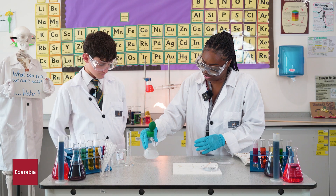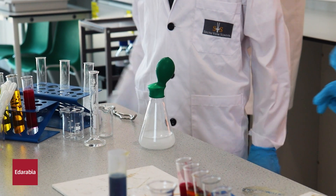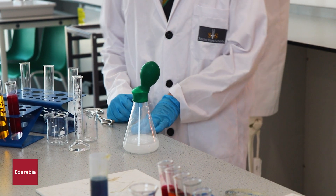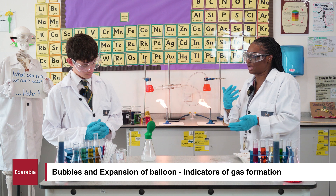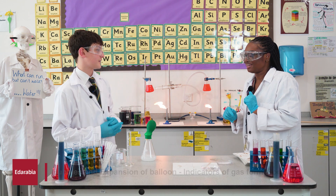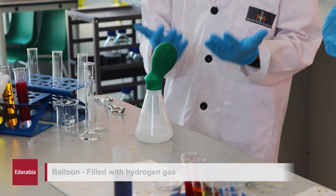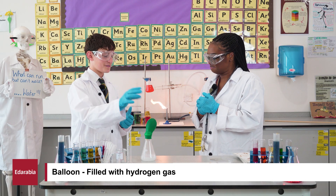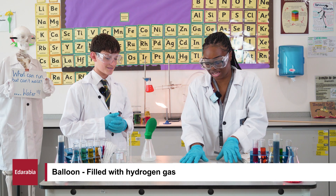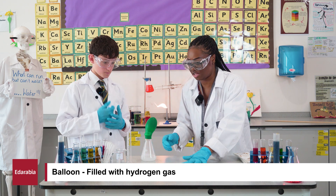What I'm going to do is swirl it around. What can you see is happening at the moment? I can see bubbles again and the balloon has expanded. Nice, excellent. Why is the balloon getting bigger? Because the gas is moving upward and filling the balloon. Excellent — the gas that is being made is going up and inflating the balloon.